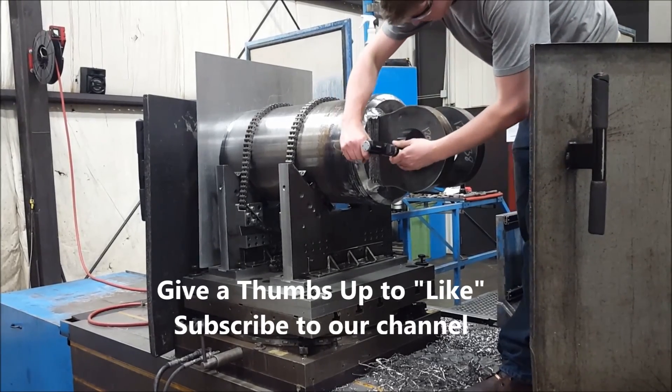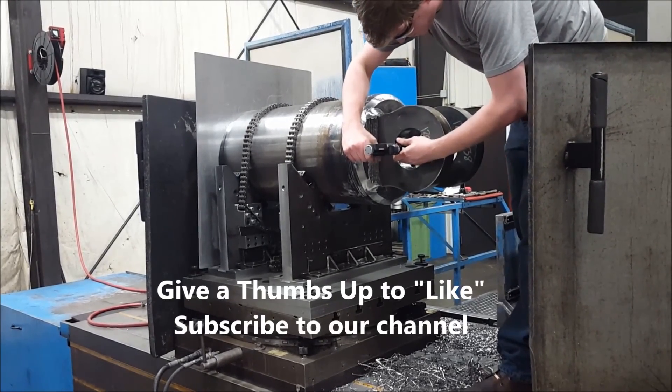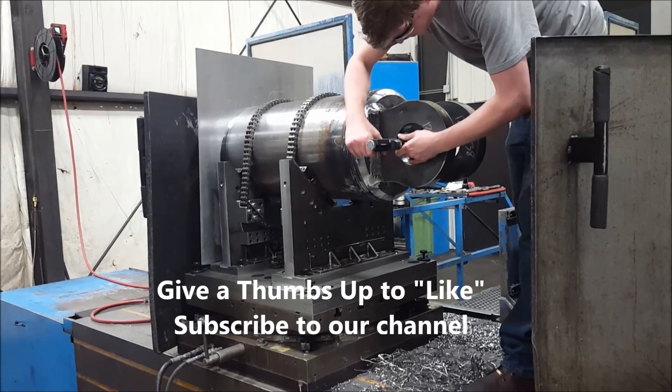Be sure to like this video if you found it helpful and subscribe to our channel to be notified of our latest videos. Thank you for watching and we look forward to working with you soon.